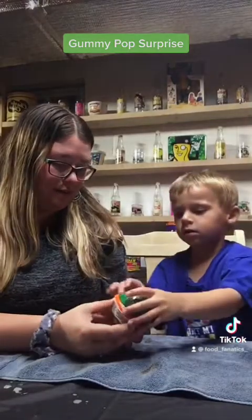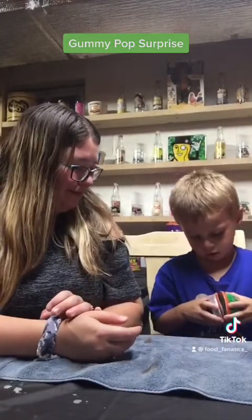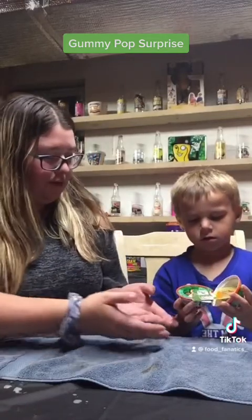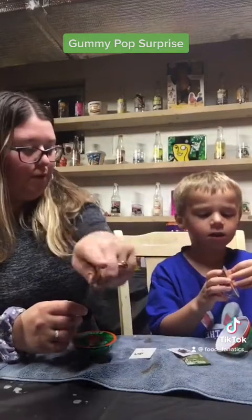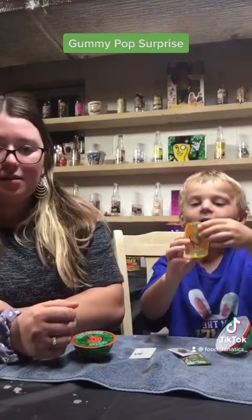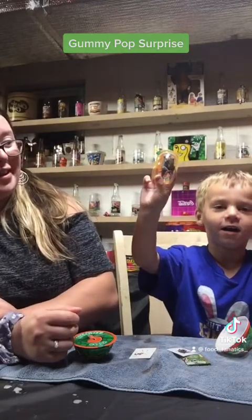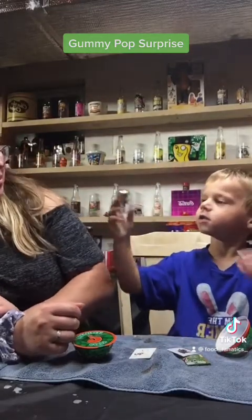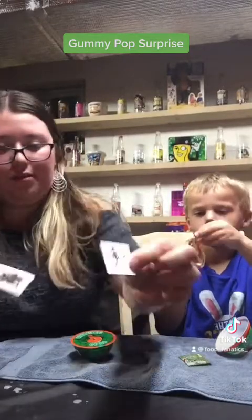All right, pop the lid off — take the lid off, there you go. Get it on the table. Whoa, toy surprise! Hold it up, show them. It's a dinosaur! Look, we got some little stickers and a little dinosaur tattoo.